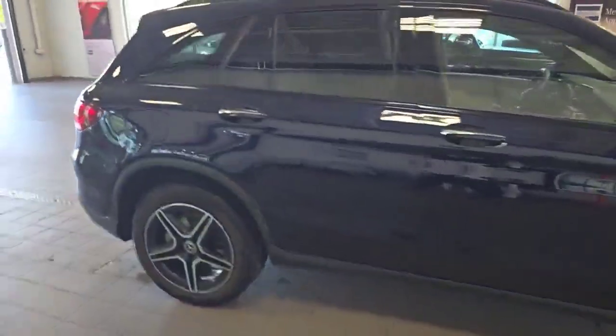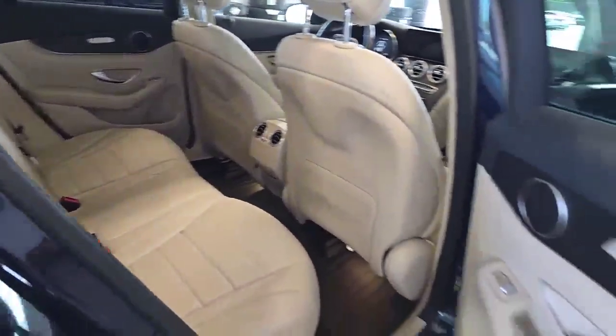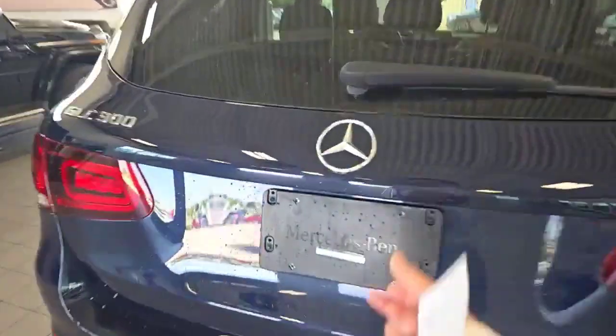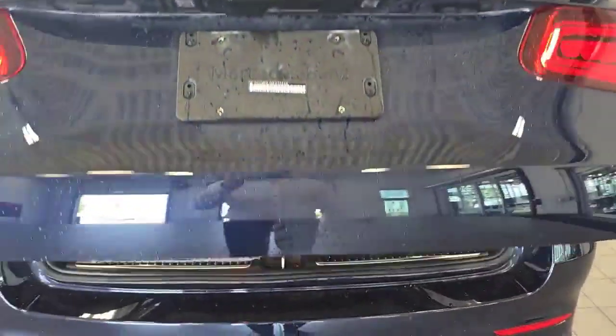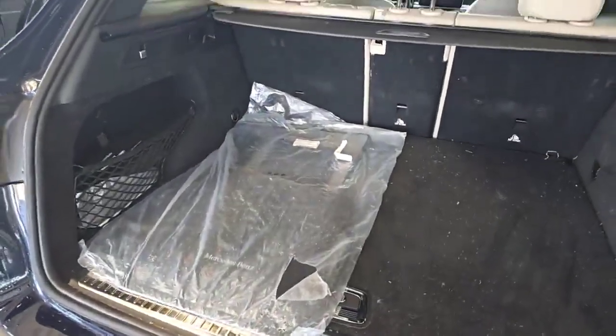Taking a look — like I said, this just came in, so forgive the condition. It needs a good cleaning, but you can tell this one's going to shine up real nice. The original carpet mats are still in the bag there. That's crazy.